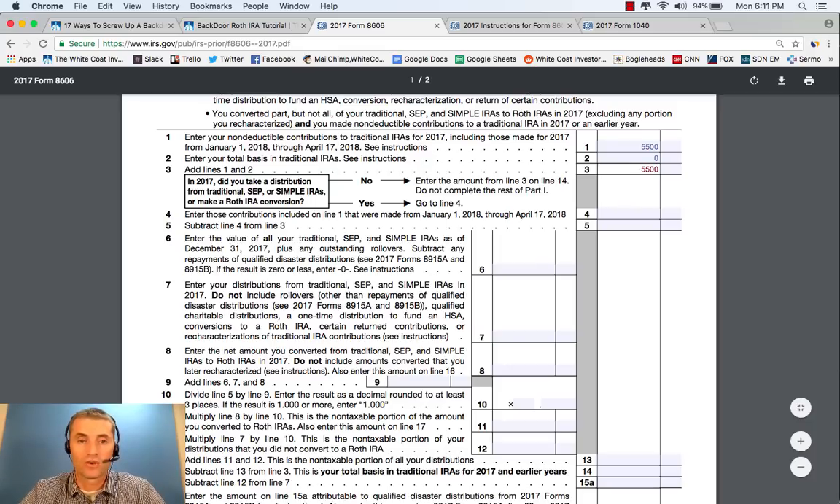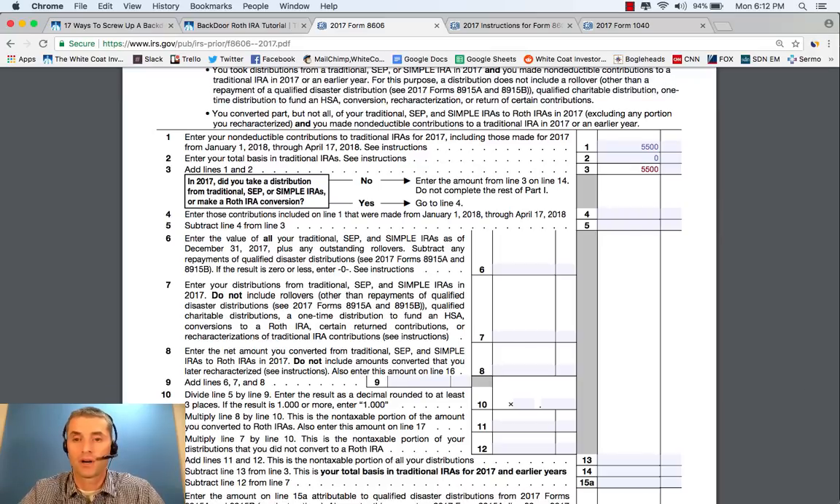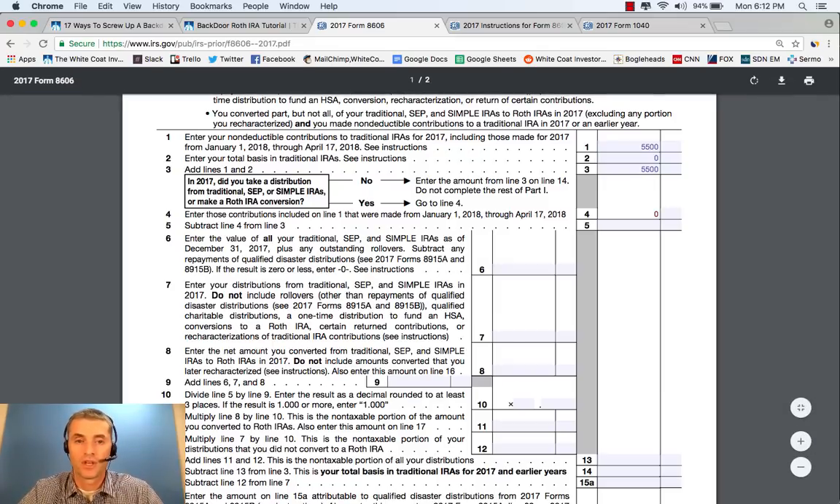The next question asks: in 2017, did you take a distribution or make a Roth IRA conversion? The second part of the backdoor Roth IRA is a Roth IRA conversion, so that answer is yes. You go to Line 4: enter those contributions included on Line 1 that were made from January 1, 2018 to April 17, 2018. It's generally a mistake to make those contributions after the end of the calendar year, even though it is allowed — it just makes this form a little more complicated. So if you made your contribution before the end of the calendar year, that line is 0. Subtract Line 4 from Line 3: that's $5,500.